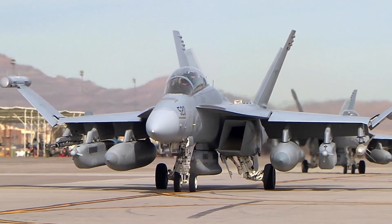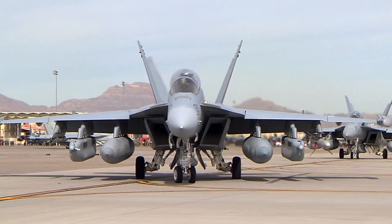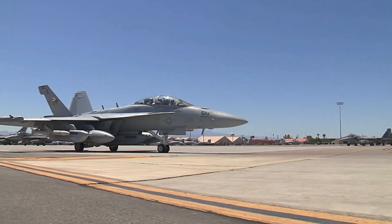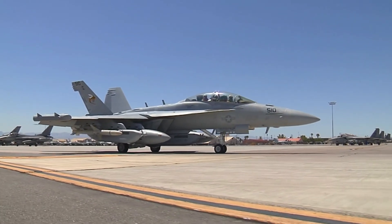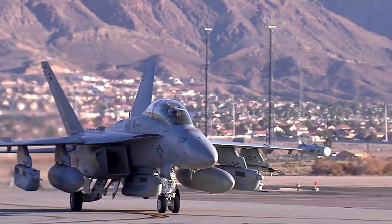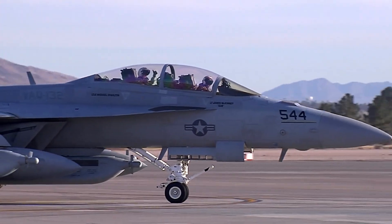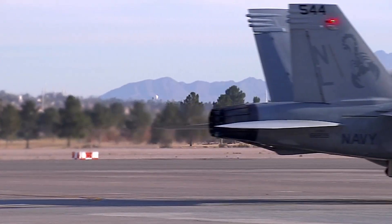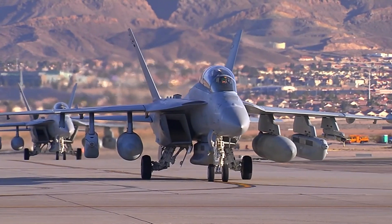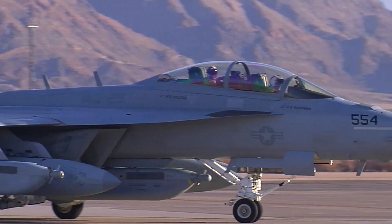The EA-18G Growler is based on the F/A-18F Super Hornet platform, one of the world's most proven multi-role fighter aircraft. However, the Growler has undergone major modifications to fulfill its role in electronic warfare. The aircraft is equipped with advanced electronic warfare systems, including ANALQ-99 jamming pods, AESA (active electronically scanned array) radars, and communication systems that allow the Growler to electronically interfere with enemy radars, communications, and other air defense systems. The EA-18G is also capable of conducting electronic attacks on enemies without relying on physical combat power, making it a very valuable asset in covert missions.